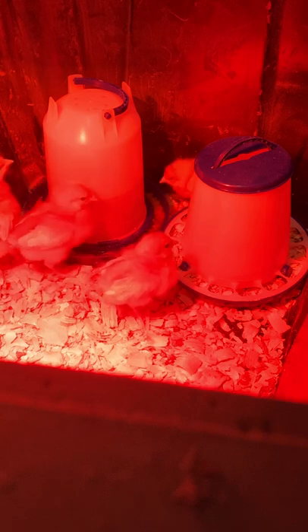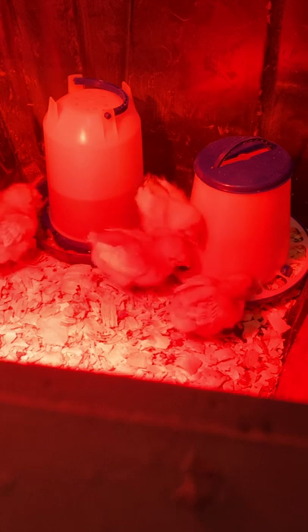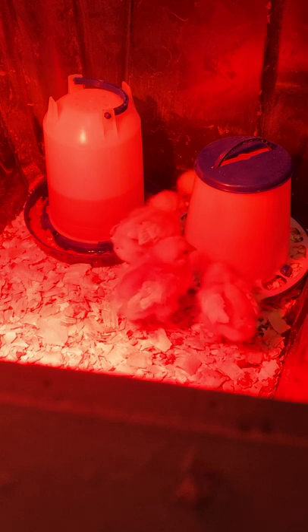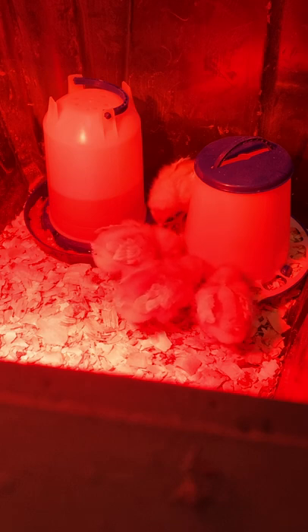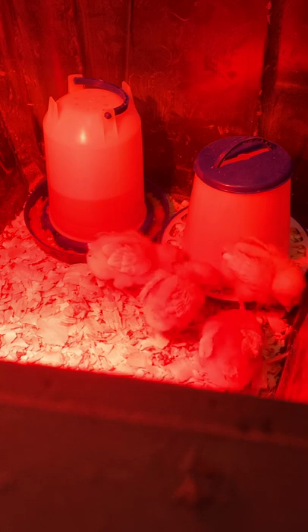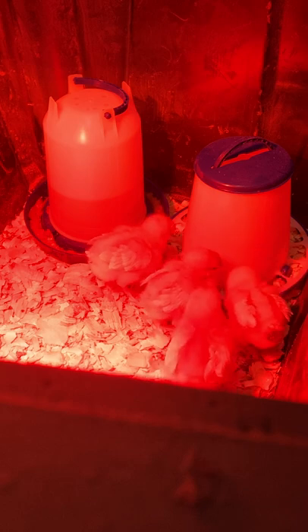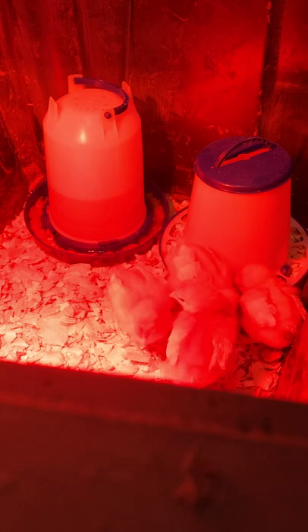Bantam Standard: a book published by the American Bantam Association describing each of the bantam breeds recognized by that organization. Its information doesn't always coincide with the American Poultry Association's Standard of Perfection as to breeds listed, exact breed names, and descriptions. Banty: short for bantam. Barbs: the slender filaments of a feather extending from the shaft and bearing barbicels with interlocking hooks. The hooks fasten together to form the smooth web characteristic of the feathers of most breeds, except for silky and the silky-feathered Itama.